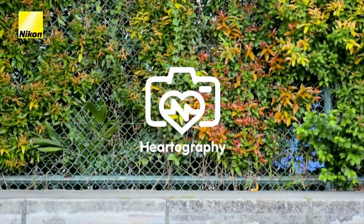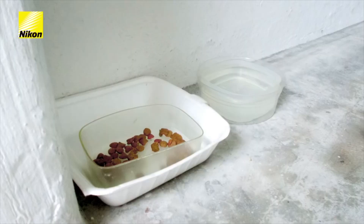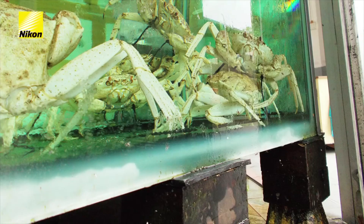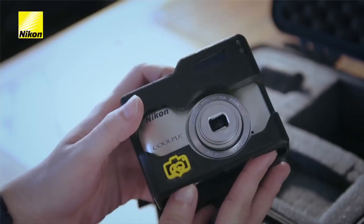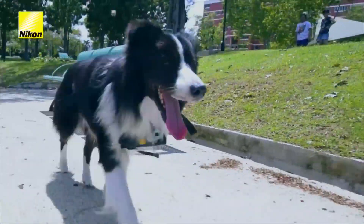The new chest-mounted camera system called Hartography from Nikon Asia takes a picture whenever your dog is excited, using a heartbeat monitor. It then transfers the heart rate data to the camera via Bluetooth — and voila, Fido the Photog.